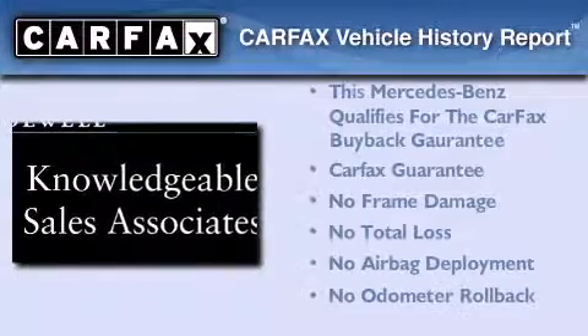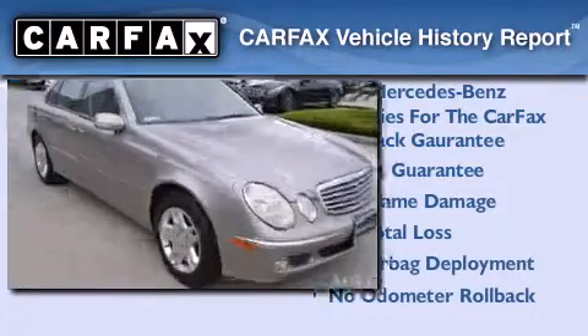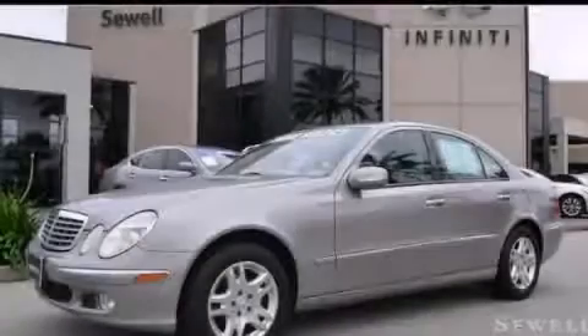Not to mention that this Mercedes-Benz qualifies for the Carfax buyback guarantee. Call or visit us right now and arrange your test drive today.